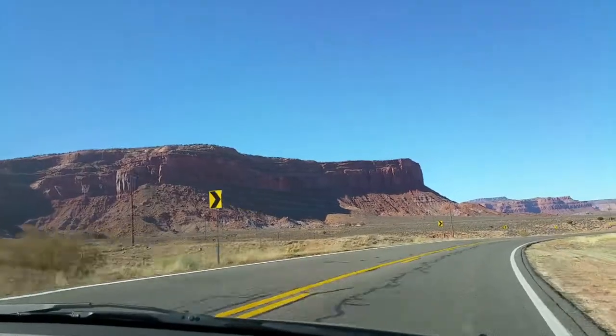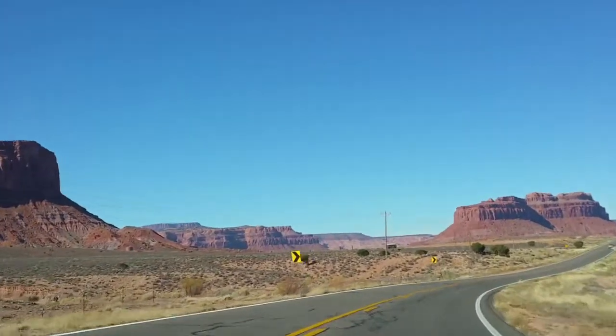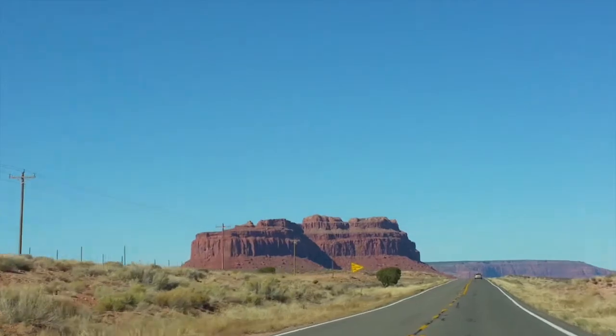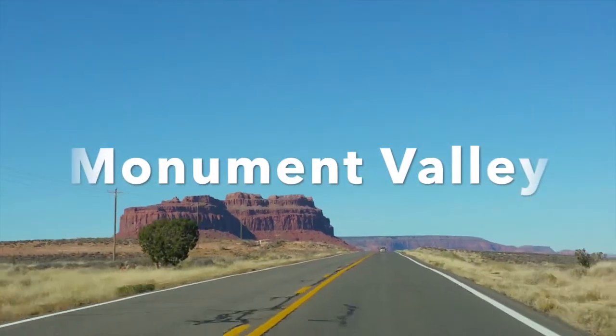To get the most from traveling around the state, one should have a car. We rented ours. About 130 miles from the Antelope Canyon, there's another place worth visiting, and it's called Monument Valley.